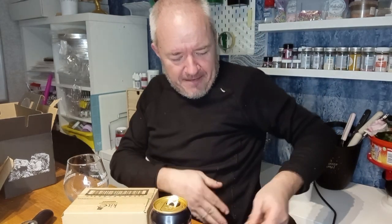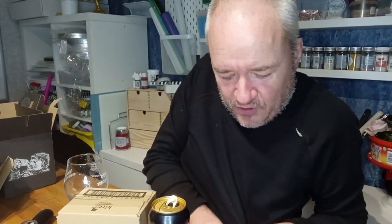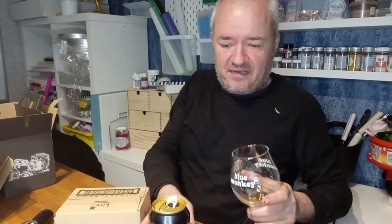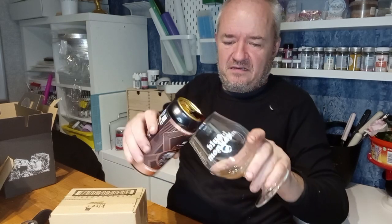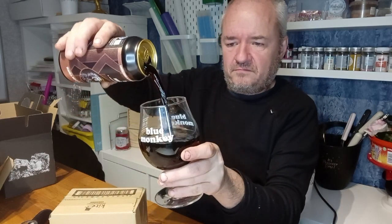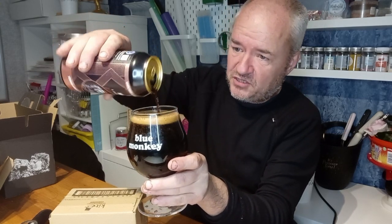Wow. Lovely nuttiness there. Slightly lively. But you can always blame that on Raggy rather than the beer — me and lifting beers. So this is at room temperature, albeit my room temperature.